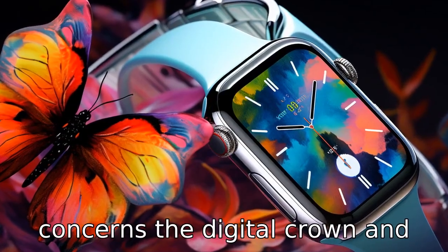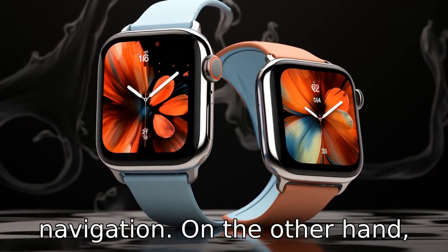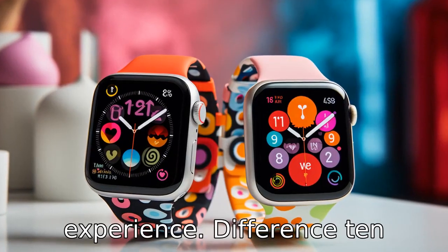Difference nine concerns the digital crown and physical buttons. Apple Watch uses a touch-sensitive digital crown and a side button for navigation. Samsung Watch, on the other hand, uses a rotating bezel and two physical buttons, offering a distinct navigation experience.